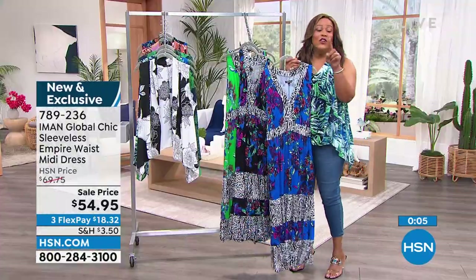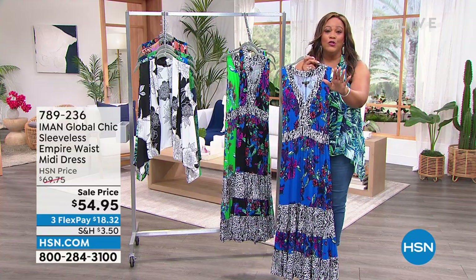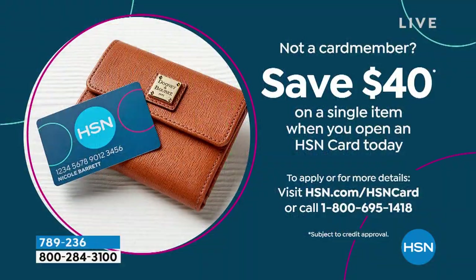$18 to get this home. We have a credit card offer — if you want to apply for your credit card, let me give you $40 toward this. I want you to have a beautiful dress. If you apply the $40, this becomes like a $15 dress. So if you've never opened up an HSN card, the fact that it is Wednesday and we have this offer — usually we have this offer on weekends — call that number on the screen. We're going to give you $40 and this becomes a $15 dress.